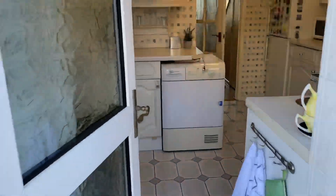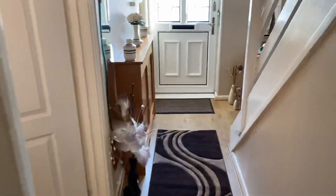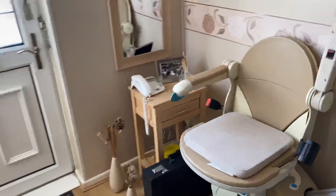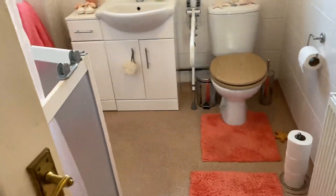Now I'll take you through and show you the first floor accommodation. This property has three bedrooms. As we climb to the first floor, the first room we come to is the shower room.